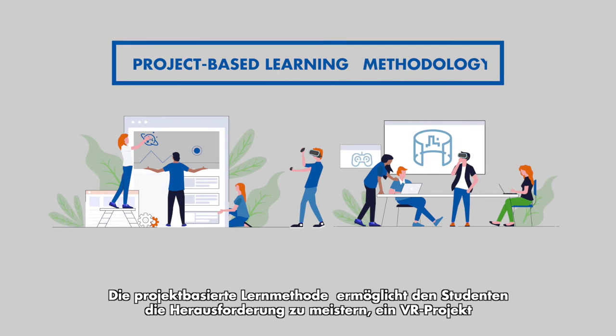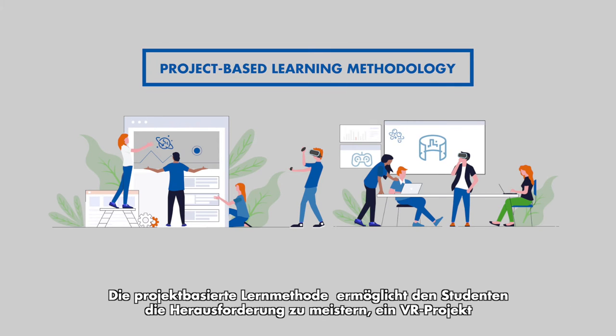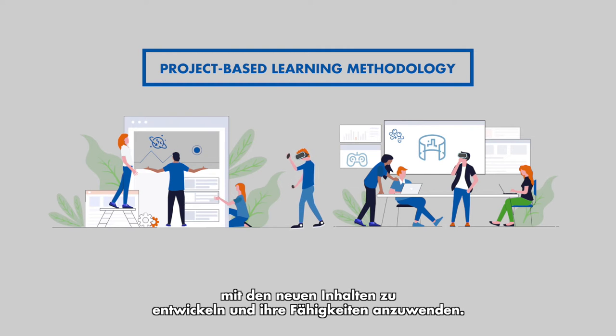Under the project-based learning methodology, students will tackle the challenge of developing a VR project, incorporating new content and drawing upon all their skills.